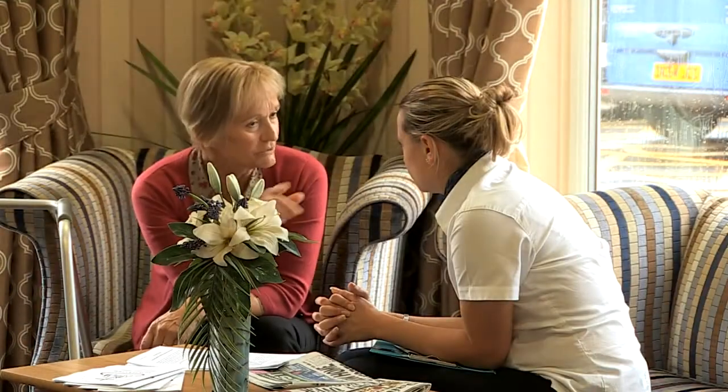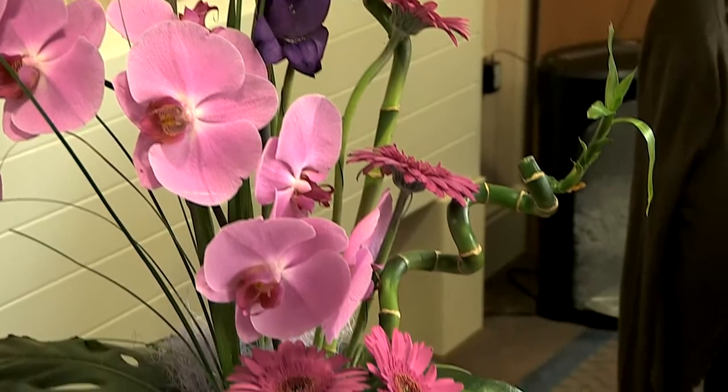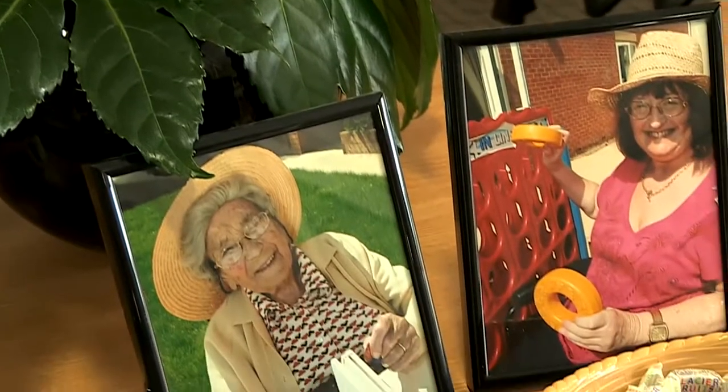Let's show you around Asa Court and show you some of the spaces and features that give this home such a unique feel, and introduce you to some of the people that contribute to life here.